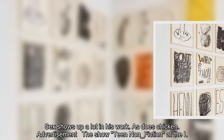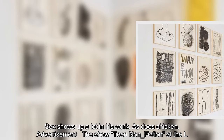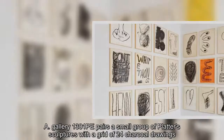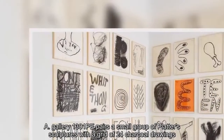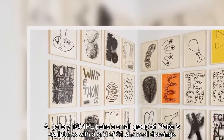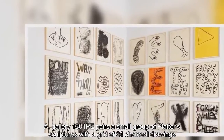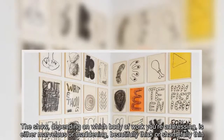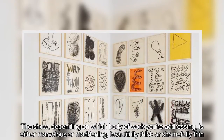The show, titled Nonfiction, at LA Gallery 1301 PE pairs a small group of Platter sculptures with a grid of 24 charcoal drawings. The show, depending on which body of work you're addressing, is either marvelous or maddening, beautifully thick or shamefully thin.